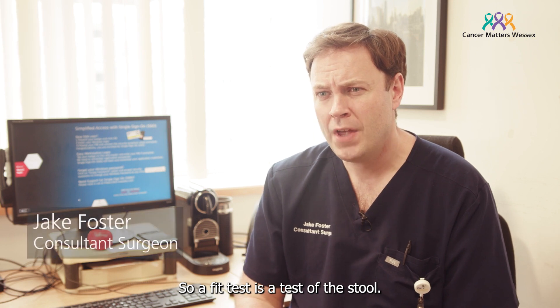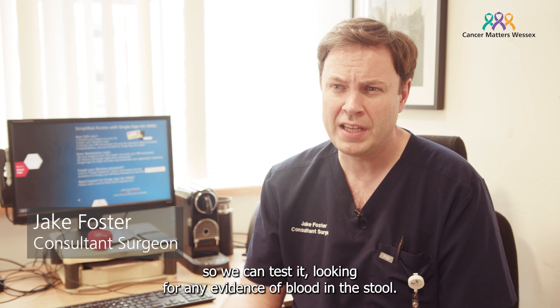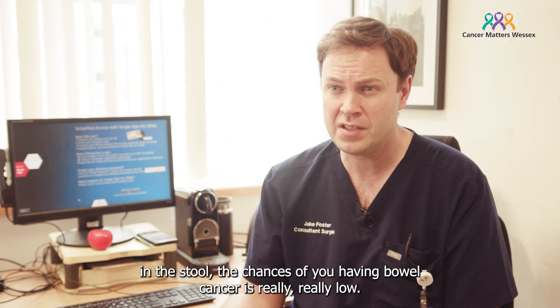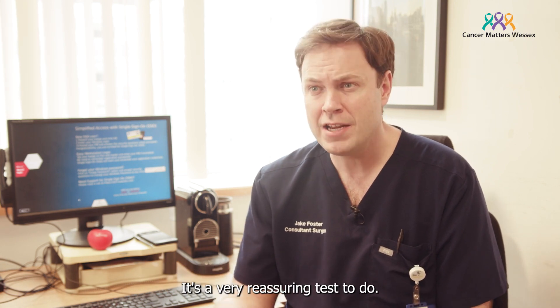A FIT test is a test of the stool. Basically what you do is send off a sample of poo so that we can test it, looking for any evidence of blood in the stool. What we know is that by doing that test, if there's no recordable blood in the stool, the chance of you having bowel cancer is really, really low. It's a very reassuring test to do.